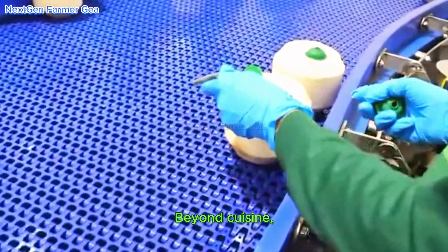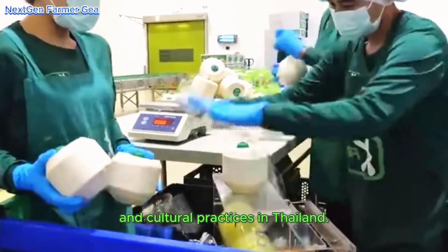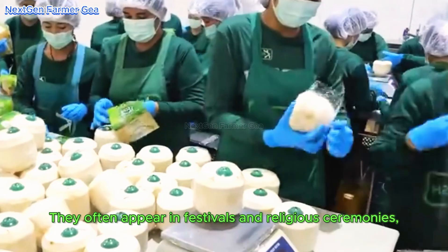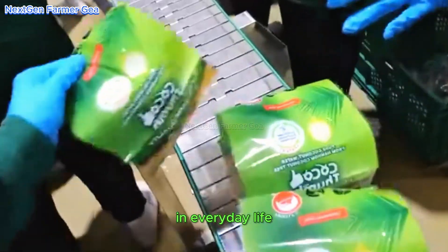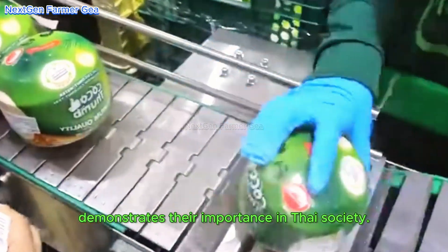Beyond cuisine, coconuts are also present in rituals and cultural practices in Thailand. They often appear in festivals and religious ceremonies, symbolizing purity and prosperity. The widespread use of coconuts in everyday life demonstrates their importance in Thai society.